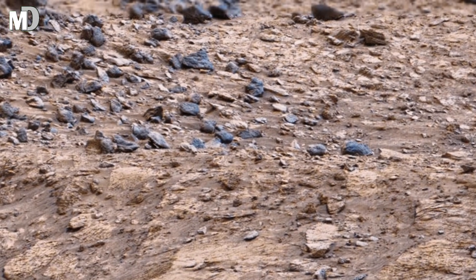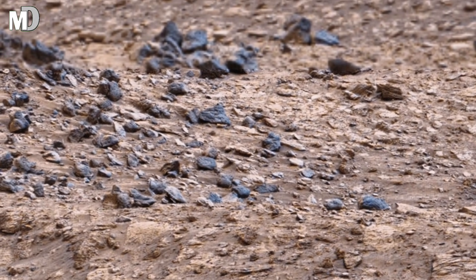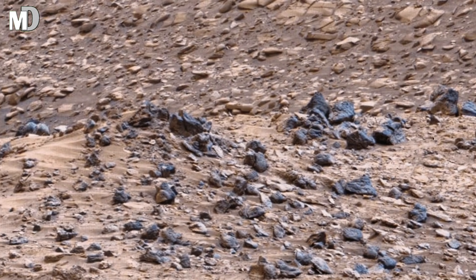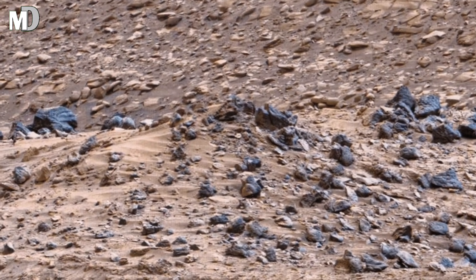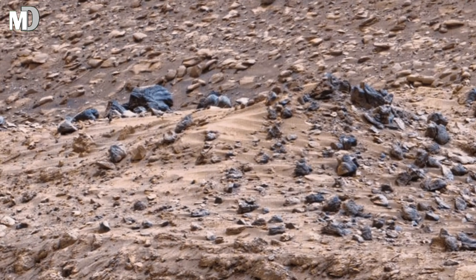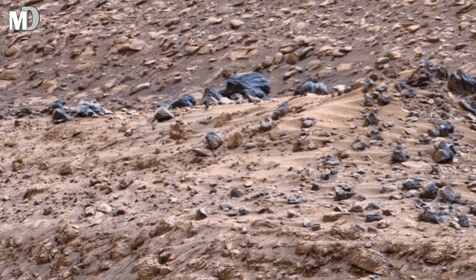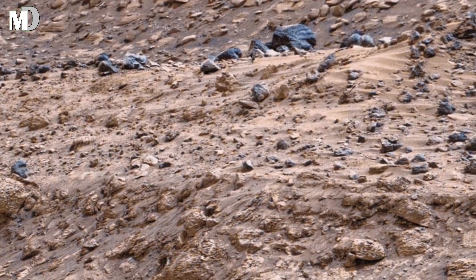Dear friends, the gentle curves in the soil almost resemble dried riverbanks or sediment fans. While this does not confirm flowing water, it strongly suggests that material once moved across the surface in a controlled, directional way. Gravity, wind and possibly seasonal frost could have slowly reshaped these slopes over millions of years, smoothing sharp edges into the form we see today.